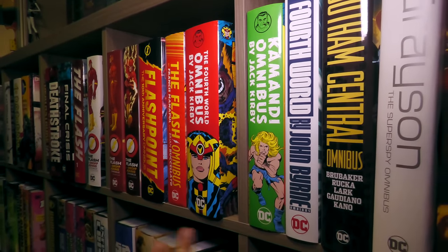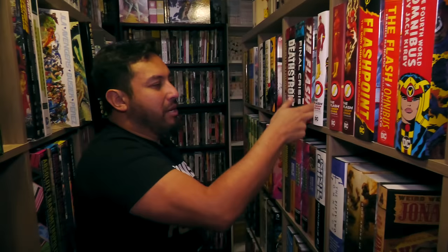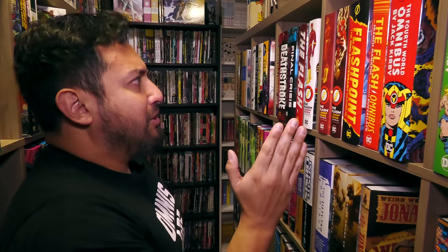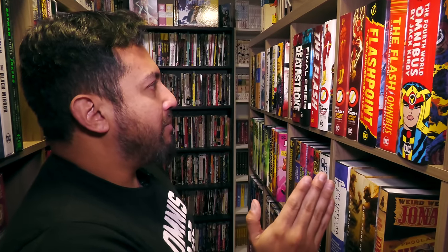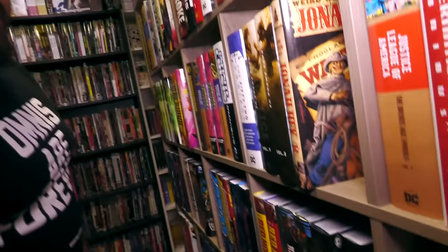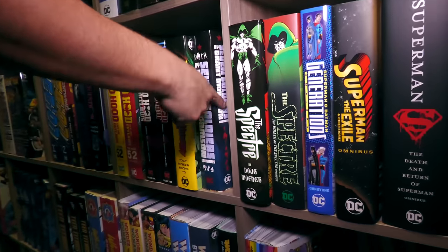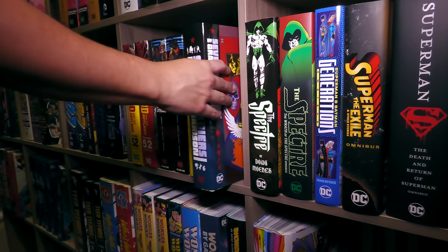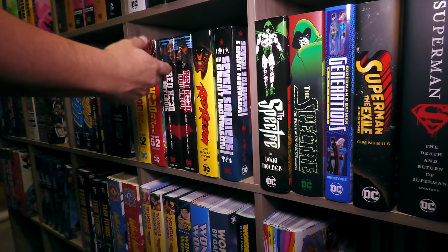I really hope they give us a Mark Waid Volume 2 — there's no way this didn't sell. It's the most historic run on Flash. Knock on wood anyway. Seven Soldiers of Victory — just came back to print. And then the Spectre.